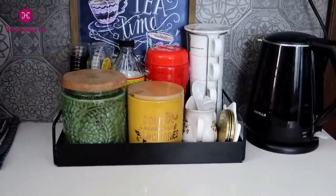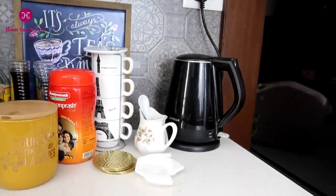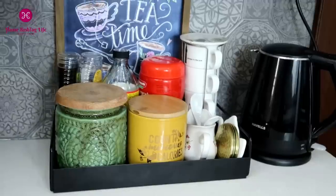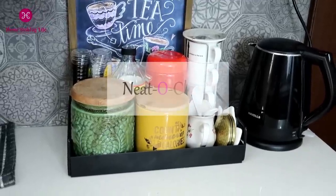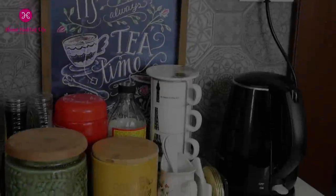Not only does it look gorgeous, it is a perfect size, has a minimal look, and sits well on the counter. You all know how much I love trays to organize an open space — it never makes anything cluttered and gives a neat, clean look that greatly reflects an organized kitchen vibe.